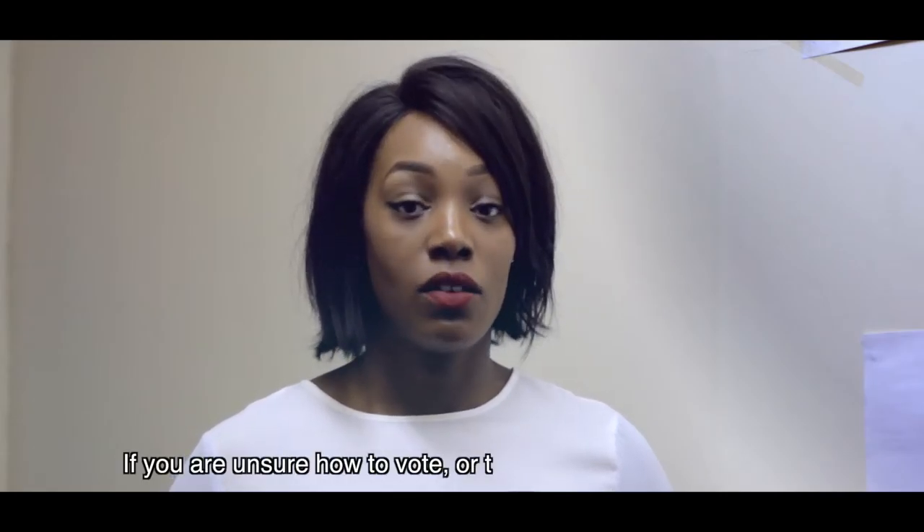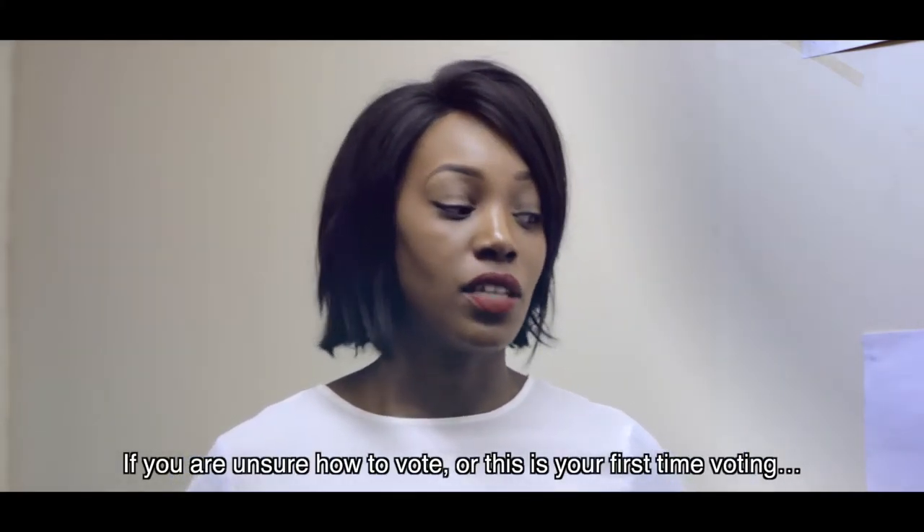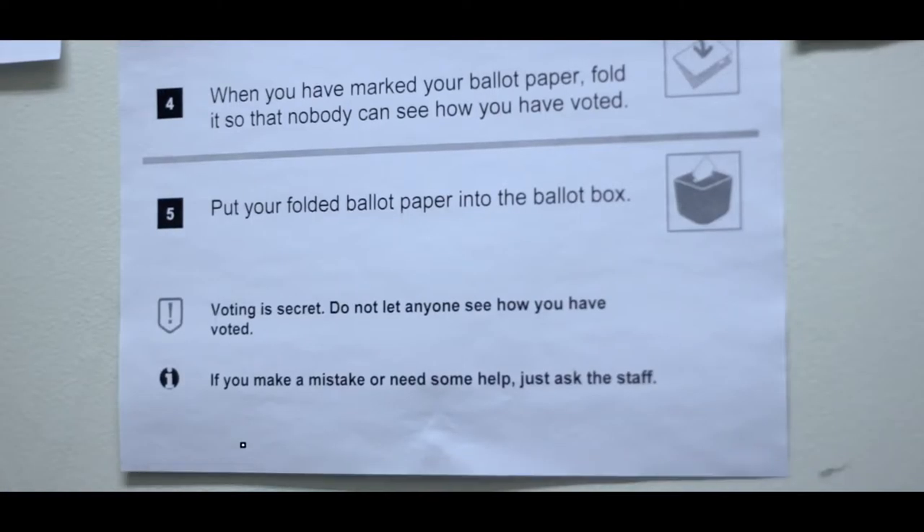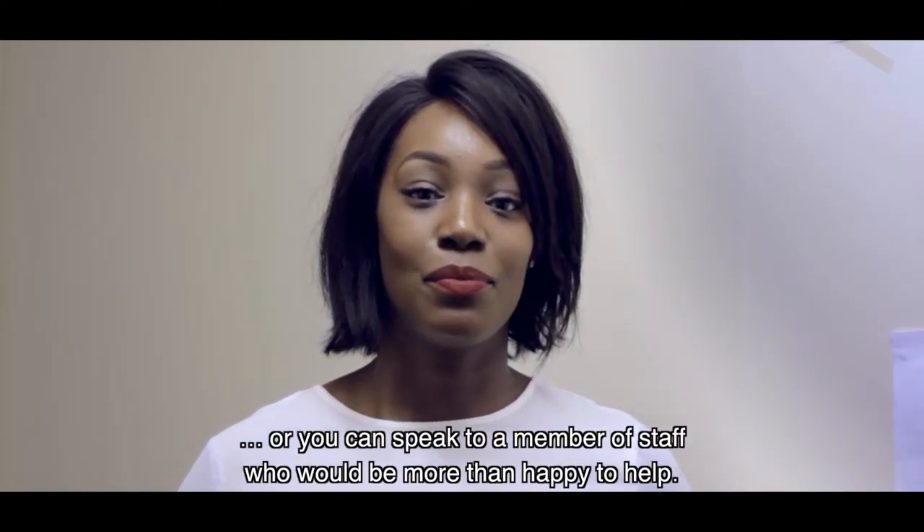If you are unsure how to vote, or this is your first time voting, there are some simple instructions here that you can follow, or you can speak to a member of staff who would be more than happy to help.